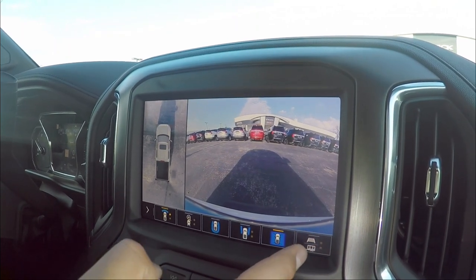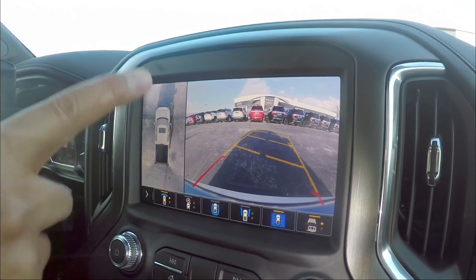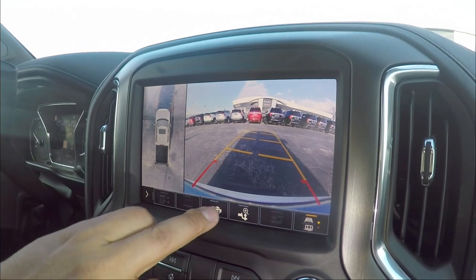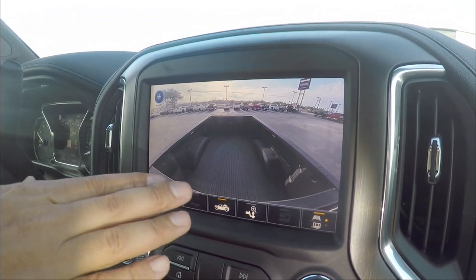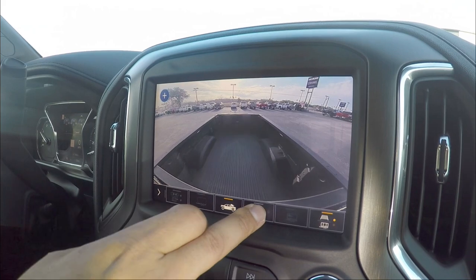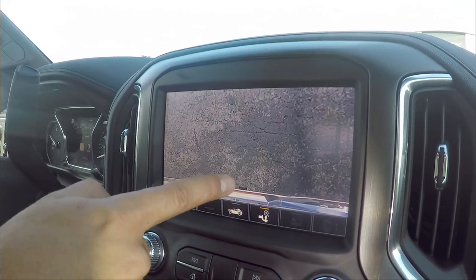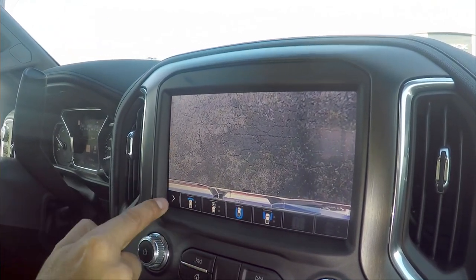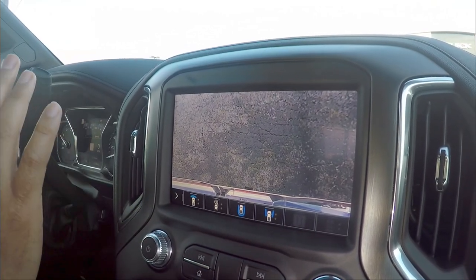There's a trailer alignment feature so you can see the ball hitch and line up the trailer perfectly. You can look straight down onto the trailer hitch on the screen. The whole camera setup on this truck is just amazing — you really cannot go wrong with all the options it offers.